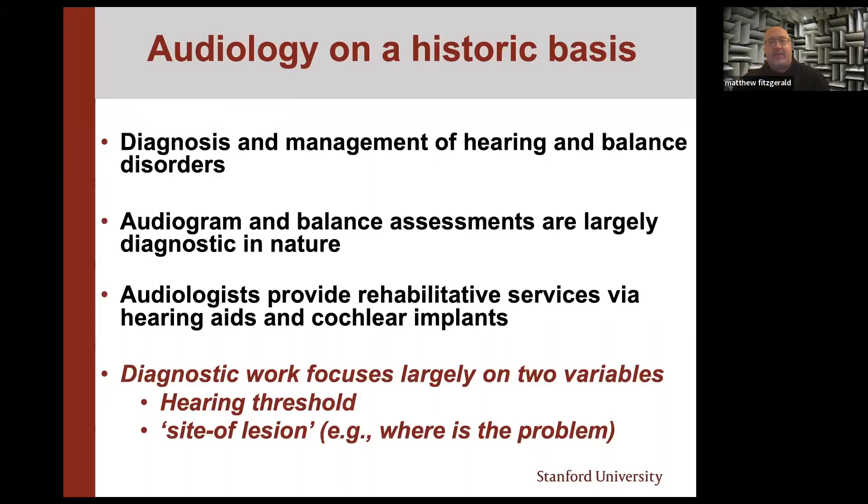If we take a step back and zoom back about 50, 60, 70 years and look at what audiology is on a historic basis — it's diagnosis and management of hearing and balance disorders. People in this room may have completed audiograms or are referring for audiograms. These tests are largely diagnostic in nature, and we provide rehabilitative services via hearing aids and cochlear implants. Audiologists actually could not dispense hearing aids until the late 1970s, so the field existed for 30-odd years before audiologists could really engage in rehabilitative activities.